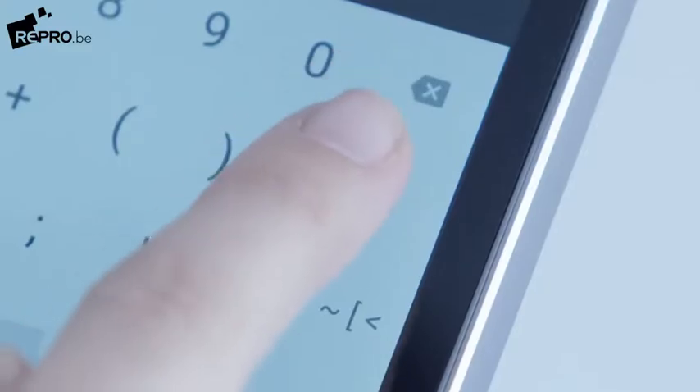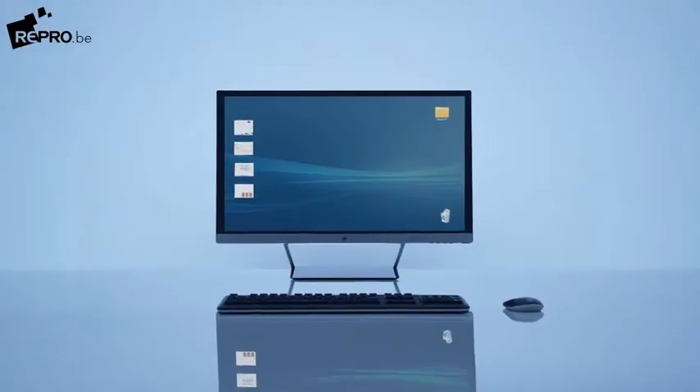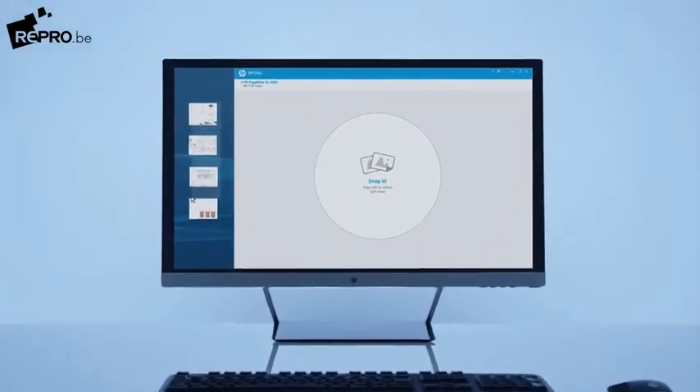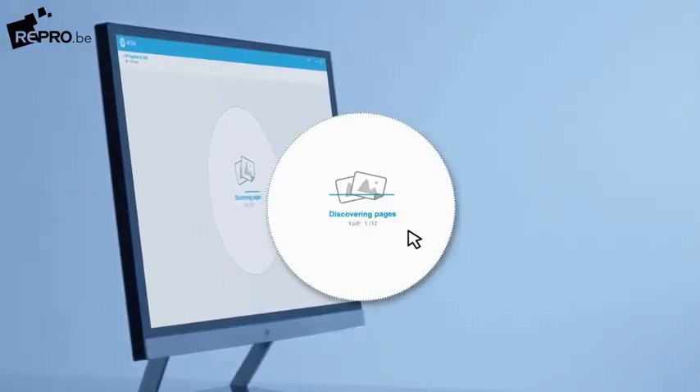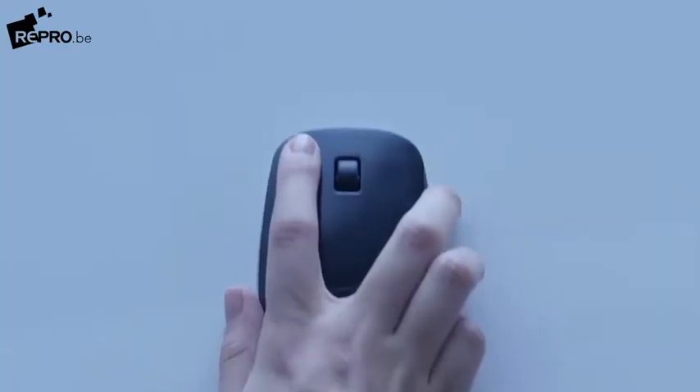One day is full of clicks that make our life easier. Now, large format printing is just as simple as making another click. With HP Click software, drag and drop your multi-page files to produce a wide range of applications. Print in a radically simple way with just one click.